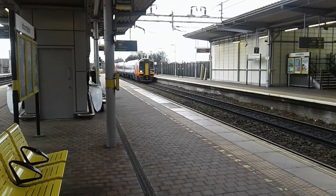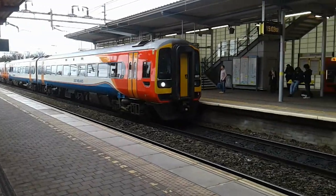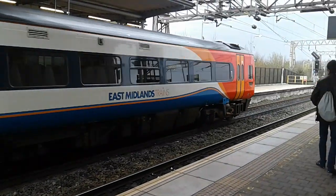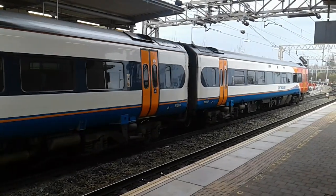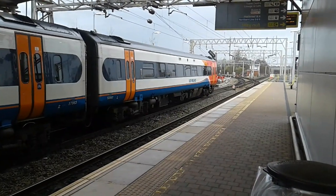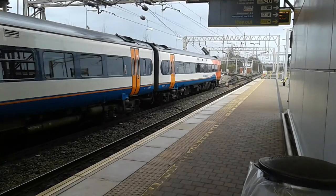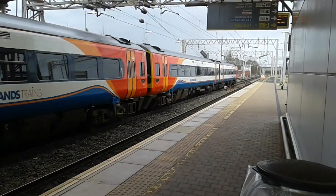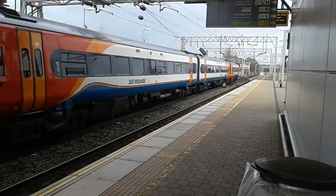Now coming in is the 1503 East Midlands Trains service to Norwich with 158 863 at the front. I'll get the rear on its departure. The 1503 East Midlands Trains service to Norwich is now departing. On the rear is 158 810.